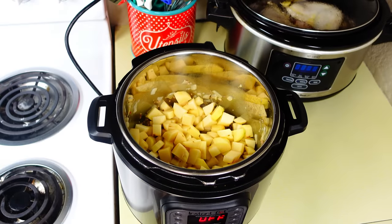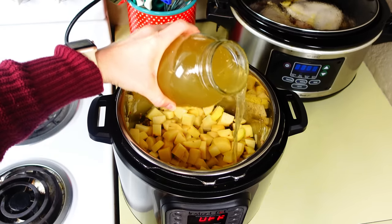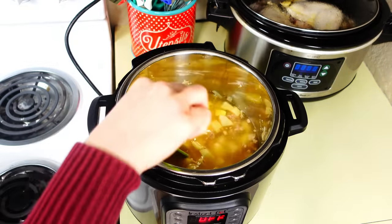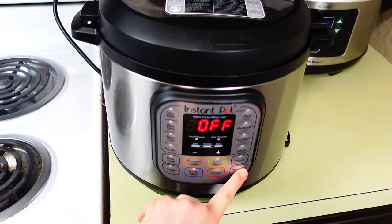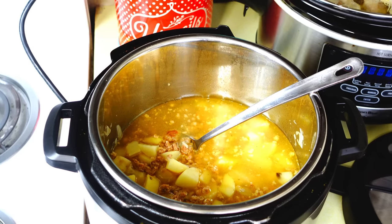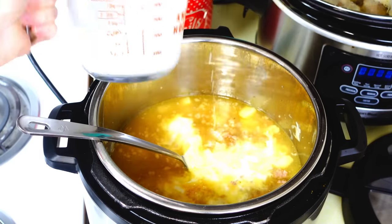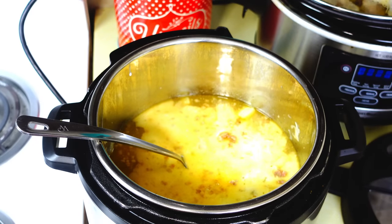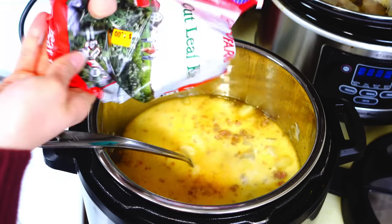I add my homemade chicken broth — four cups — and pressure cook for about 20 minutes until the potatoes are nice and tender. After that I stir in about two cups of heavy whipping cream, then add about half a bag of kale. My family actually eats the kale in this soup — you can't really even taste it. If you have Parmesan or mozzarella that's really good in this soup too, though it's not in my budget this time.